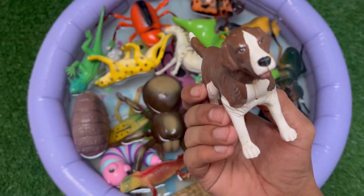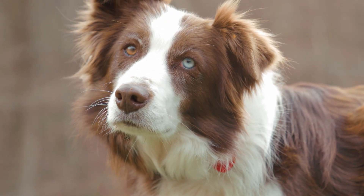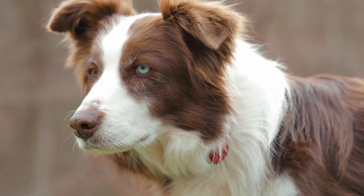This is a dog, a loyal and friendly animal. Dogs can learn tricks and help people in many ways. They have a great sense of smell and sharp hearing.